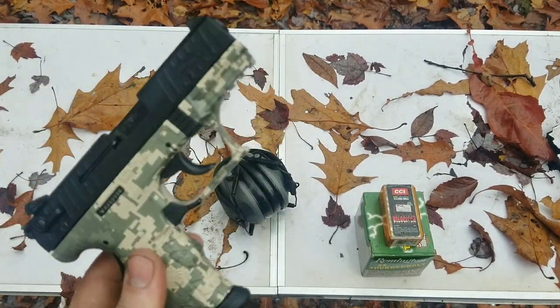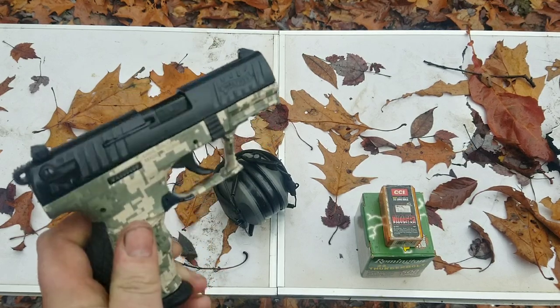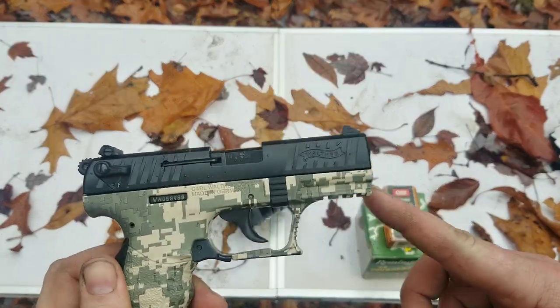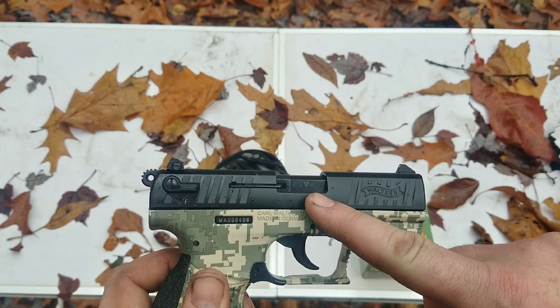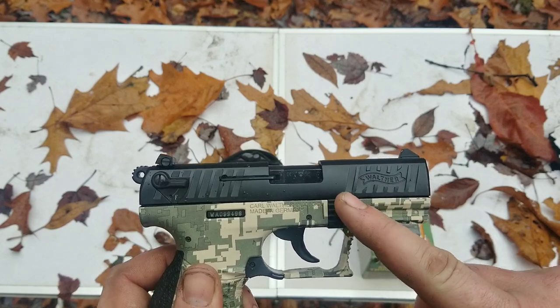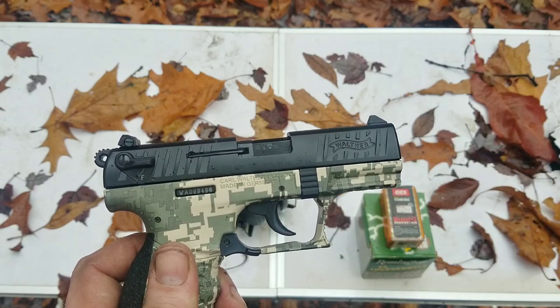First of all, if you are going to carry a .22, get a good one. This is a very good .22 — this is a Walther P-22. In my opinion, this is probably one of the best .22s you can buy. It has a match-grade barrel, and the barrel is actually fixed in place, so the barrel doesn't move, which makes it very accurate. It's a very good gun, a little bit on the pricey side, but it's worth it.